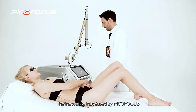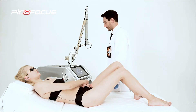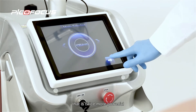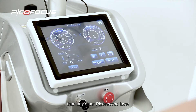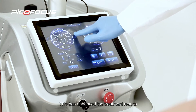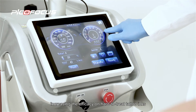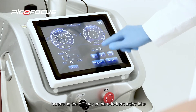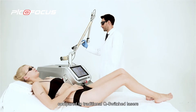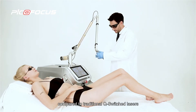The innovation introduced by PicoFocus is the level of peak power through ultra-short pulses that is twice more powerful than any other PicoSecond laser. This has enhanced the treatment results, increasing the efficiency on hard-to-treat tattoo inks with a general reduction of the delivered average energy dose compared to traditional Q-switched lasers.